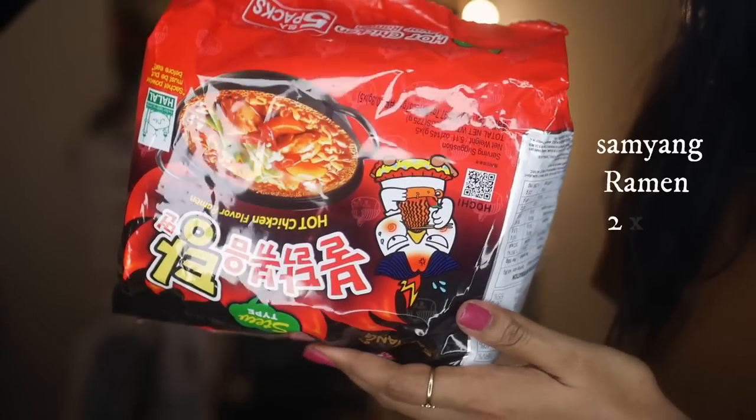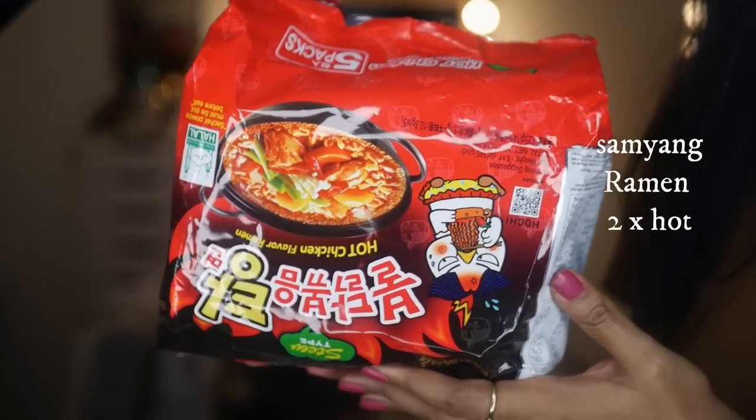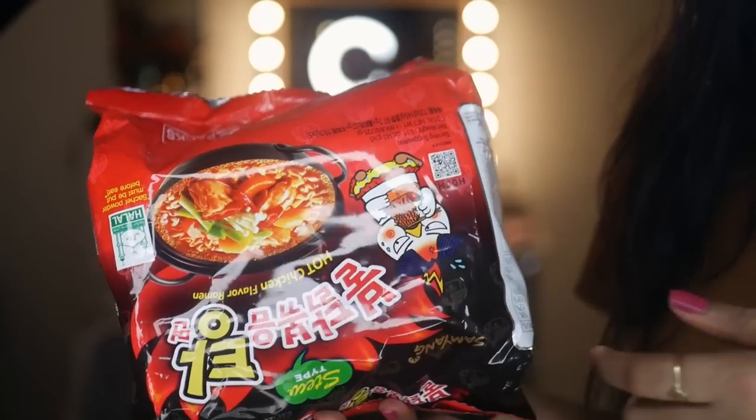Now moving on to some easy breezy products — a food item that won my heart since coming here: instant ramen noodles from Samyong. You can get them on Amazon India. Gili told me I really needed to try these. The first time he made it for me I think I was crying while eating because it is super spicy. These noodles are only meant for someone with a high spice tolerance — it's a very spicy soupy ramen.